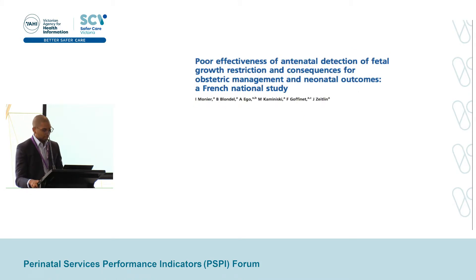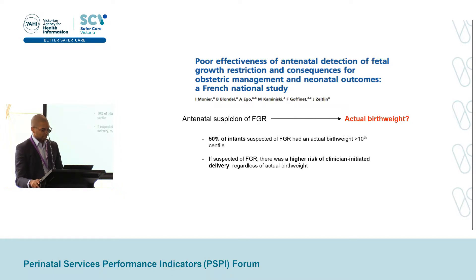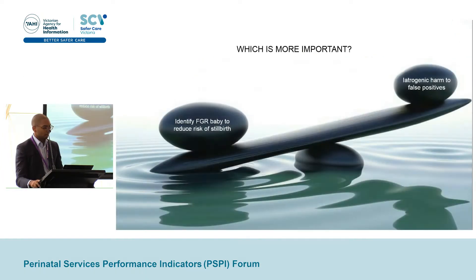The second paper was published in the British Journal of ONG and spoke to the detection rates of FGR in a French population. This was a retrospective cohort study looking at about 14,000 singleton births to explore the relationship between antenatal suspicion of FGR and actual birth weight. What the study found was that about 50% of infants suspected of FGR antenatally had an actual birth weight above the 10th centile — a normally grown baby. Further to this, if a fetus was suspected of FGR, it was more likely to undergo provider-initiated delivery, regardless of whether the actual birth weight was above or below the 10th centile.